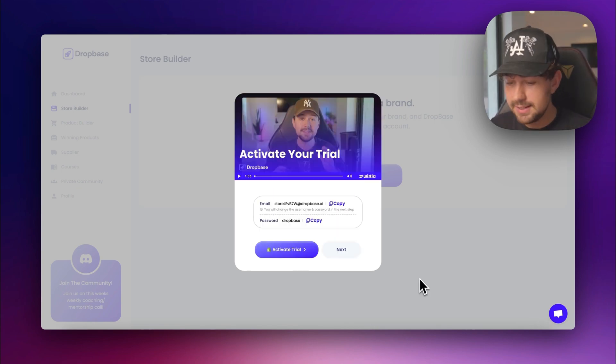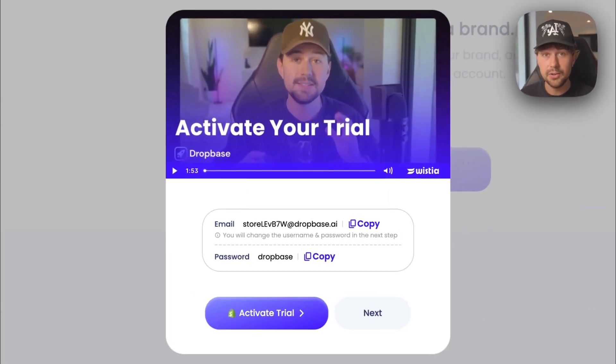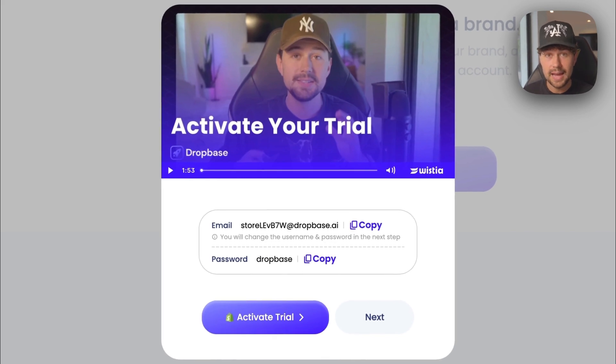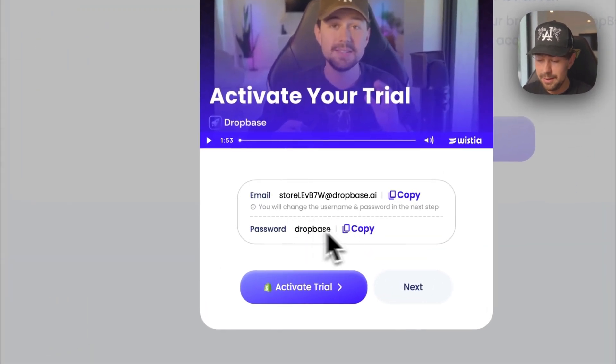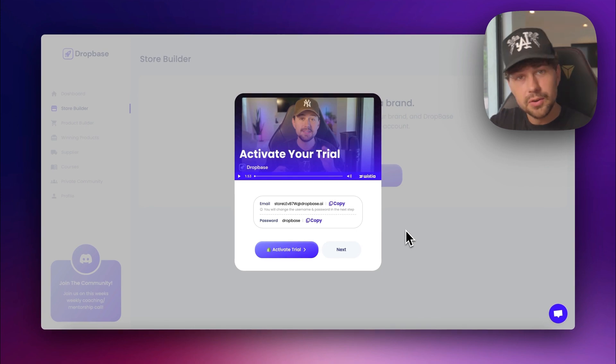Just after a few minutes, the page updates and you get access to your login credentials for your brand new AI-built Shopify store. The next steps are to take our login information — the store's email and password — and click the activate trial button. This is going to take us over to our Shopify store so we can sign in, check out the brand, and activate our plan on Shopify to get full access to all its features. Then we'll come back over to Dropbase and it will install all of our winning products.